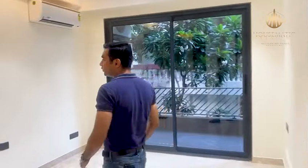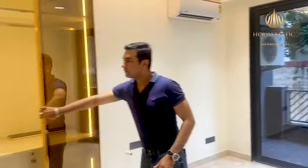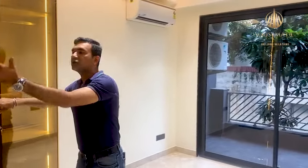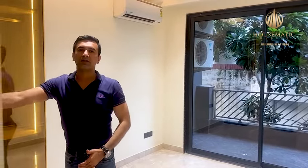This is the guest bedroom — very nicely done with an attached washroom. This room has a washroom with two openings, so it can also be used as a powder room.